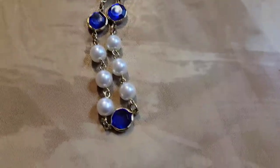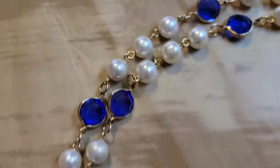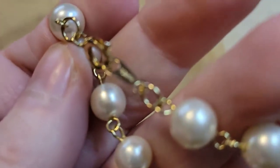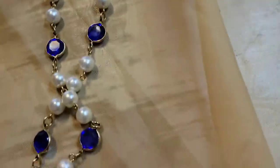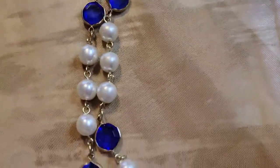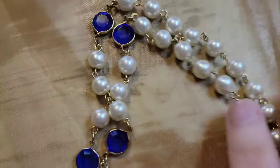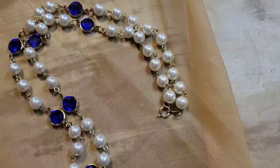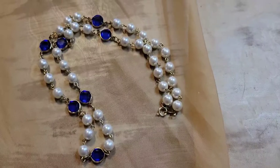Next up is a faux pearl and faux sapphire necklace — this is vintage, it says Korea on it. It's about twelve inches long. It's a classic, sophisticated-looking necklace. This is going to be three dollars, number twenty-seven.